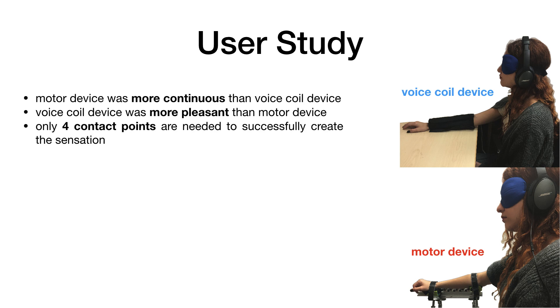We found that the motor device was perceived as more continuous than the voice coil device, but that the voice coil device was perceived as more pleasant. We also found that the continuity increased as the number of contact points increased until there were four contact points, and then there was no significant difference as the number of contact points increased.